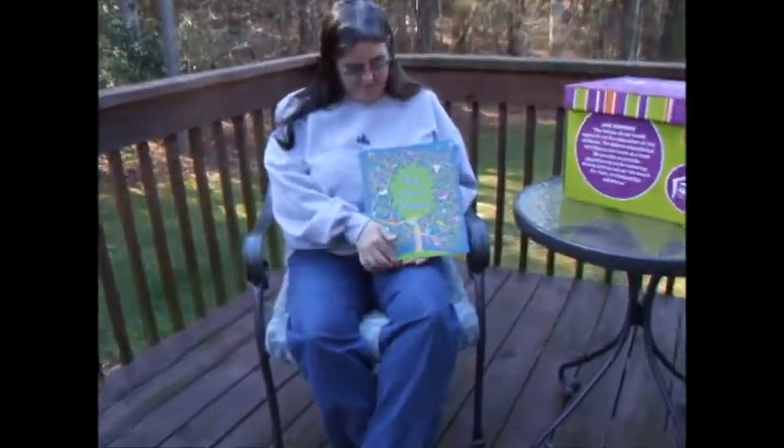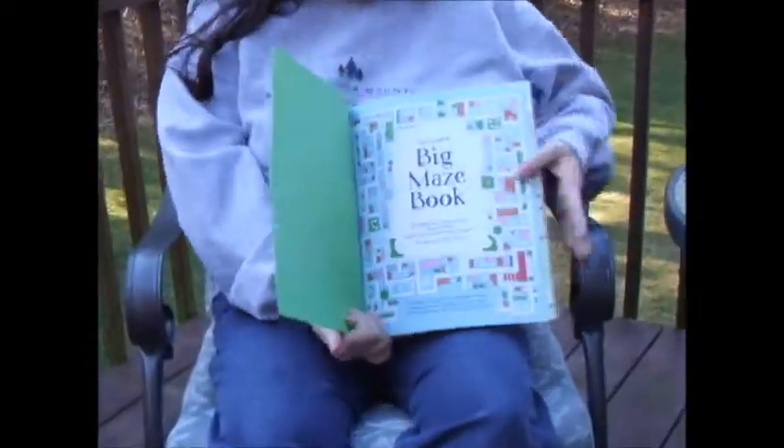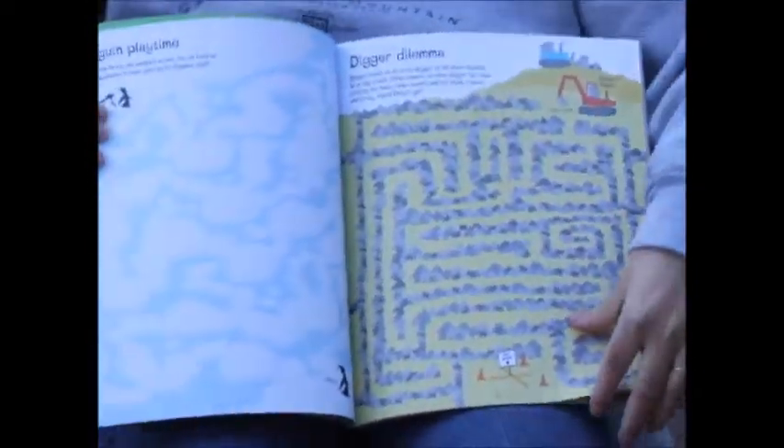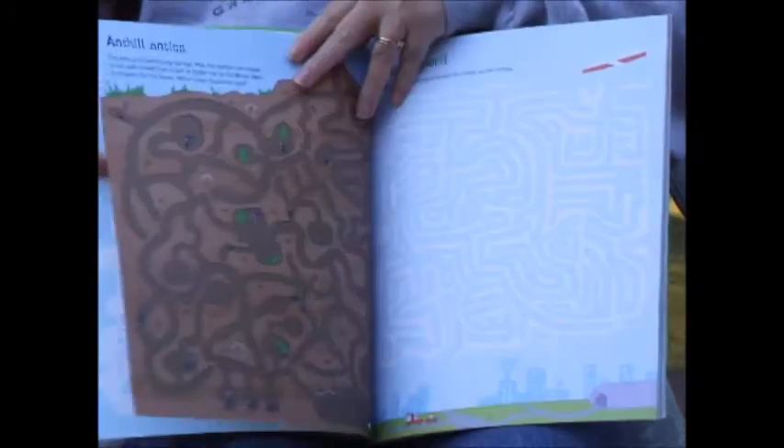Hi, I'm Carol with Usborne Books and More, and today I want to tell you about the Usborne Big Maze book. This is a large size book that every page has a different maze on it.